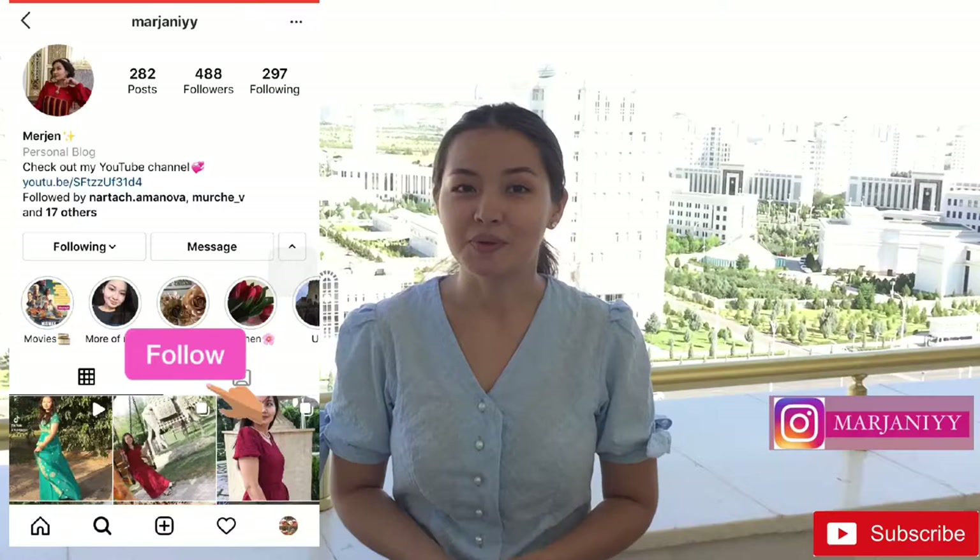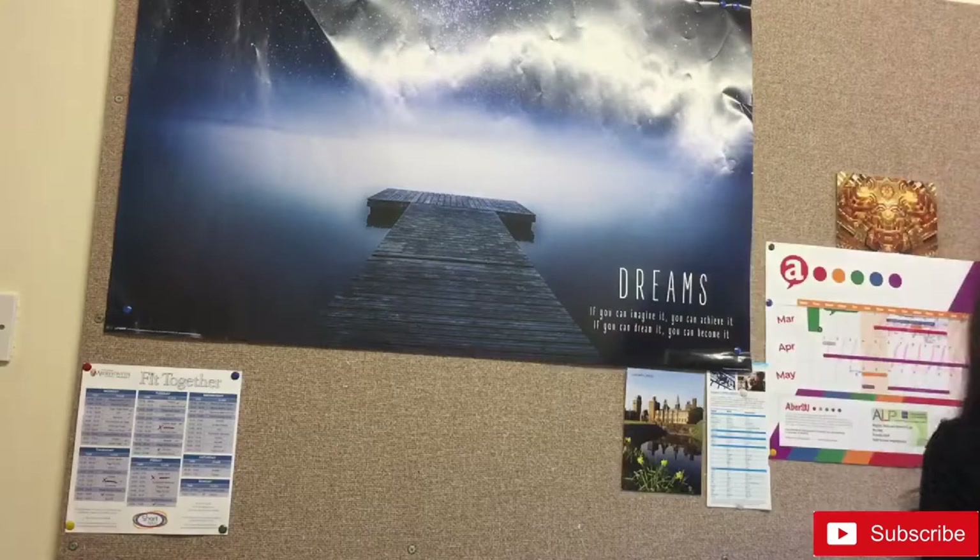Hey guys, welcome back to my channel. Today I'm going to be talking about the university dormitory at Agrisit University. There's going to be an overview and some more details, and there are also going to be some funny and weird things. So watch till the end and don't forget to like this video and subscribe to my channel.